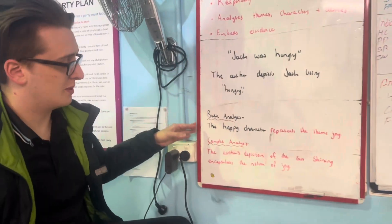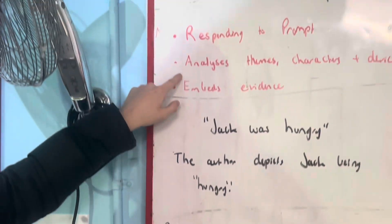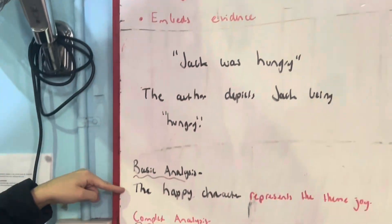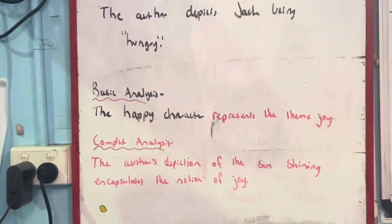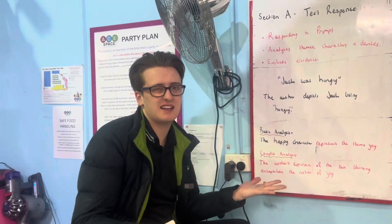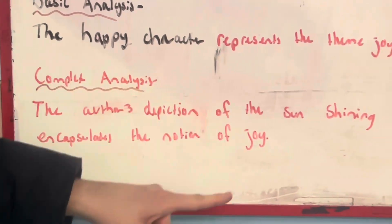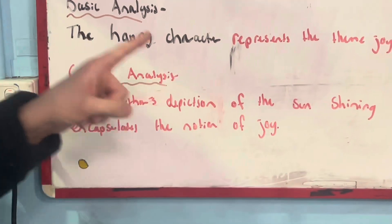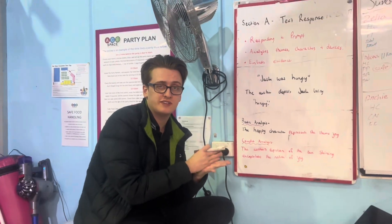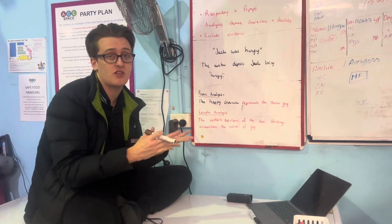We don't have a very big whiteboard, so come in close so you can see it. For the second example, in analysing characters and construction devices, a basic analysis would be 'the happy character represents the theme of joy' — that's pretty basic, everyone could see that, you're just analysing a character. But a better example states that 'the author's depiction of the sun shining encapsulates the notion of joy, because the sun is symbolic of happiness.' That is a more complex point of analysis because you're taking into account the construction of the text rather than just the character.